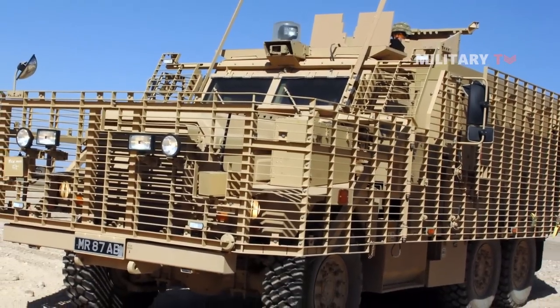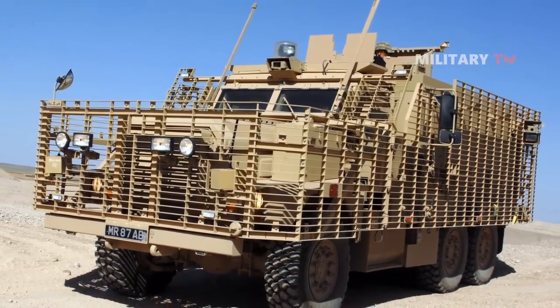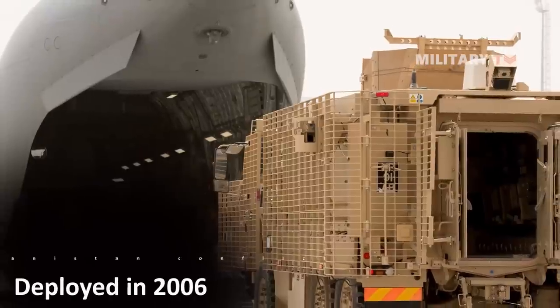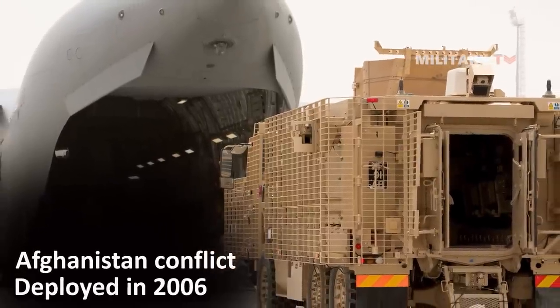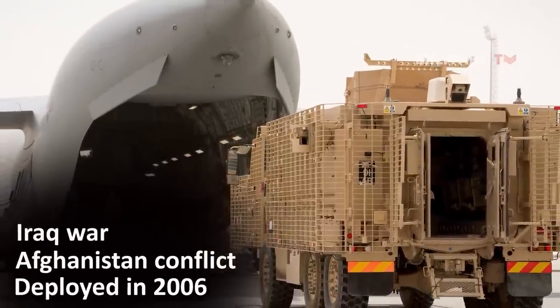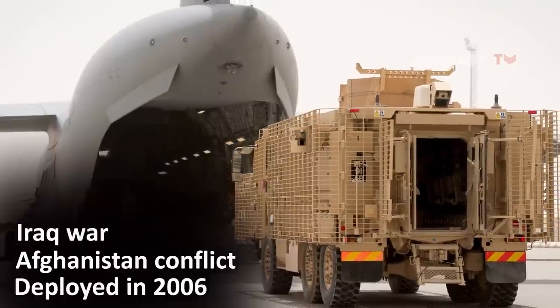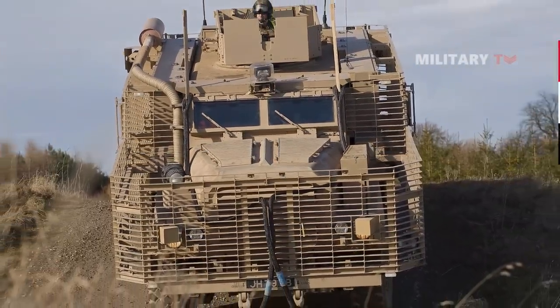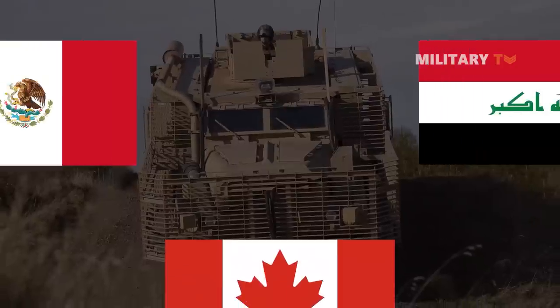Having proven its worth in battle, the Mastiff has an impressive track record. It was first deployed in 2006 during the Afghanistan conflict and also played a crucial role in the Iraq war, aiding in the training of British armed forces and supporting patrols in Basra. Additionally, the Mastiff has achieved successful missions alongside the Mexican, Iraqi, and Canadian armed forces.